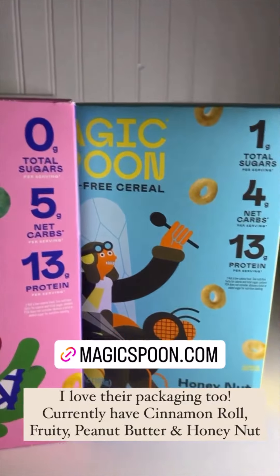I would highly suggest doing the build-your-own variety box so you can try all of the flavors.